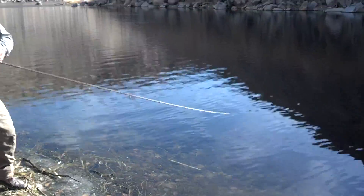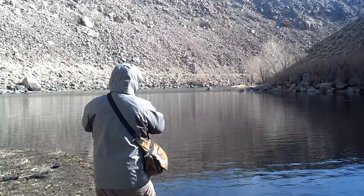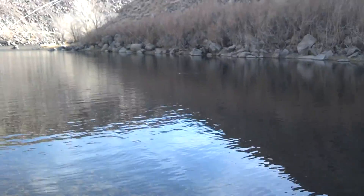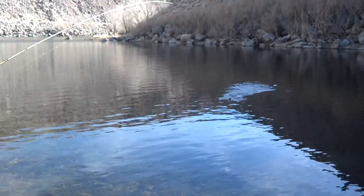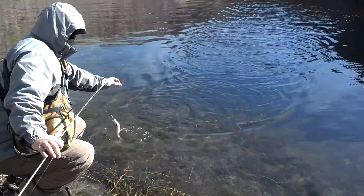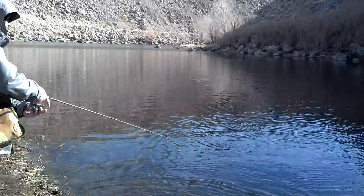We're already hooked up. Get this one in — I want to show you just how good your lures have been working for us today. This one's a little one, so we're going to get him in. He's already off. Let's get back out.